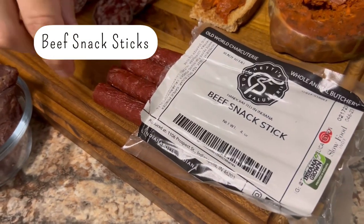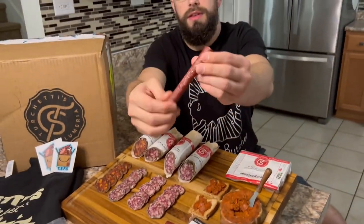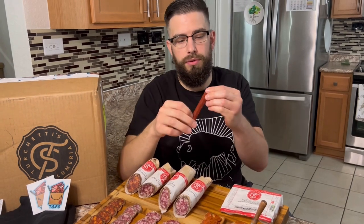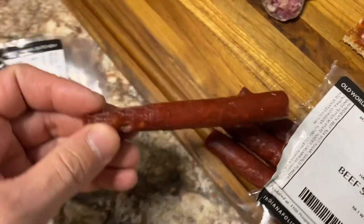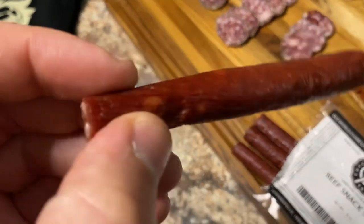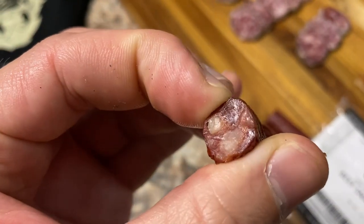Second to last, we've got beef snack sticks. These look amazing — that is a beautifully made snack stick. It's bigger than your average Slim Jim, and I really like that. It feels nice and firm, looks absolutely gorgeous. It's got a nice pop to it, really smooth flavor, really good texture. These would be phenomenal for any travel pack, road trip, or even just a snack during the day. The flavor is outstanding.